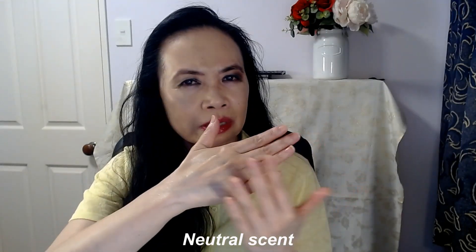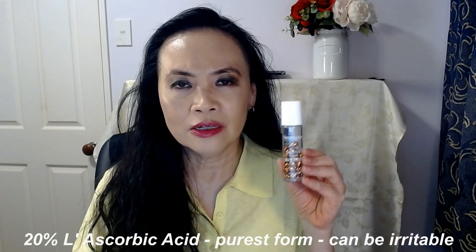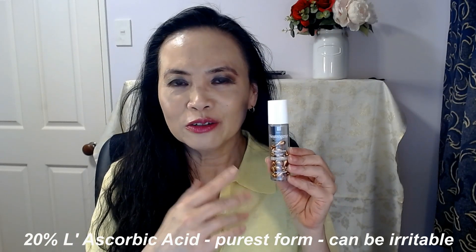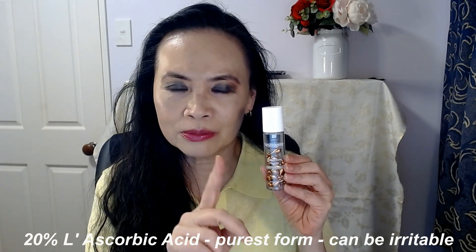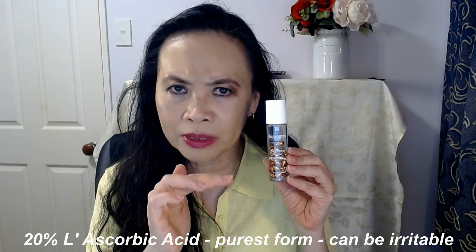The smell is quite neutral. The Vitamin C is in the form of L-ascorbic acid, which is the purest form of Vitamin C, but also the most irritating form, because L-ascorbic acid is at a very low pH, which means it's more acidic for your skin and can cause more irritation.